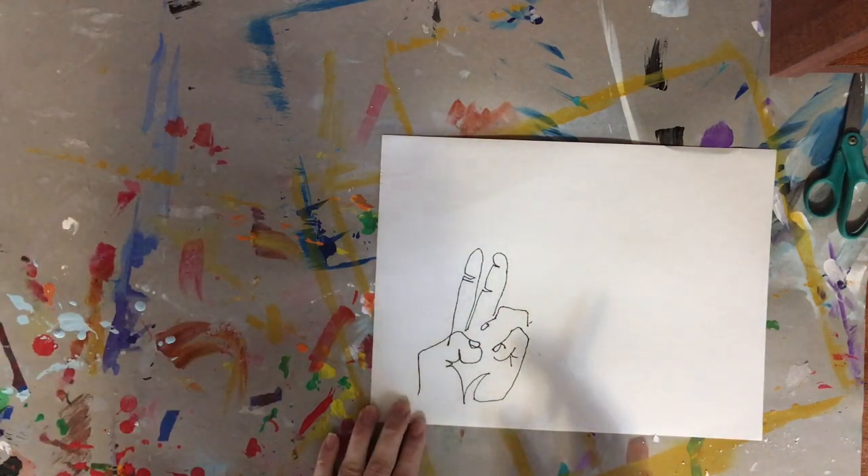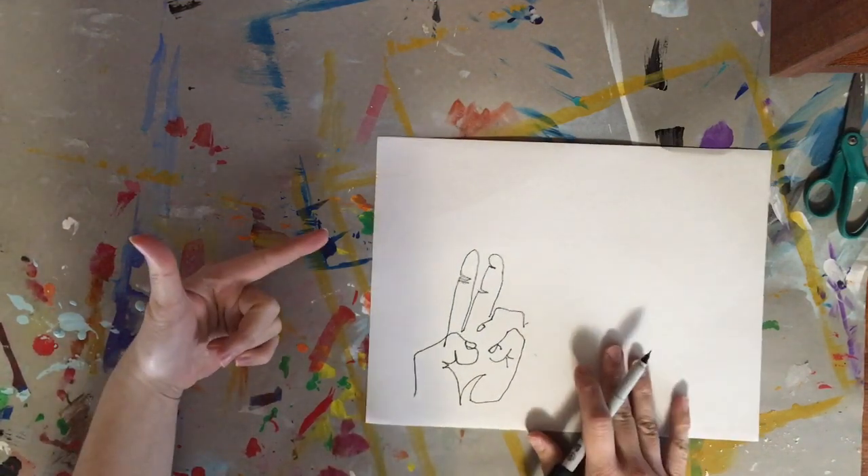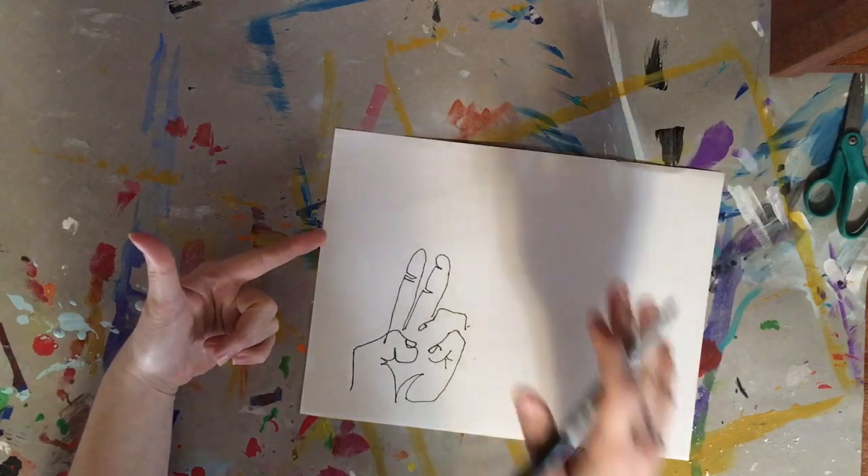It's very abstract — it's a practice drawing. When you do this, you're going to position your hands in several ways, staring at your hands, and then you're going to draw.